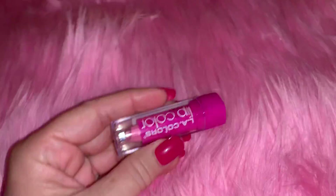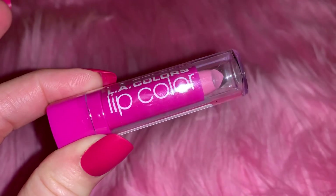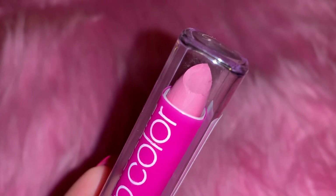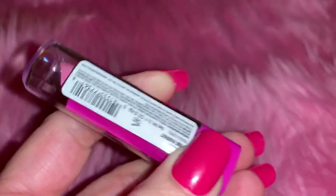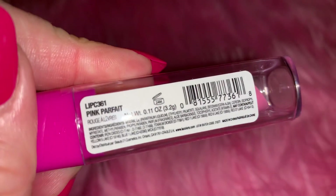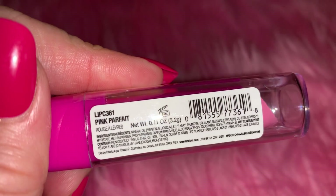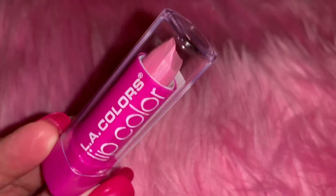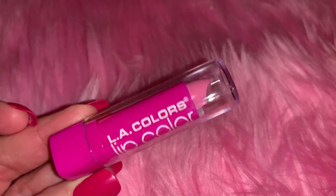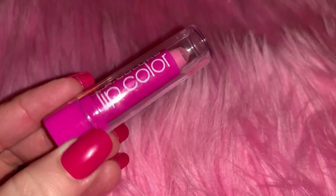From Dollar General I found this beautiful LA Colors lip color. I love love love the packaging - I think it's so pretty. The color is Pink Parfait. I love those two colors together - the hot pink and then the kind of bubblegum pink.